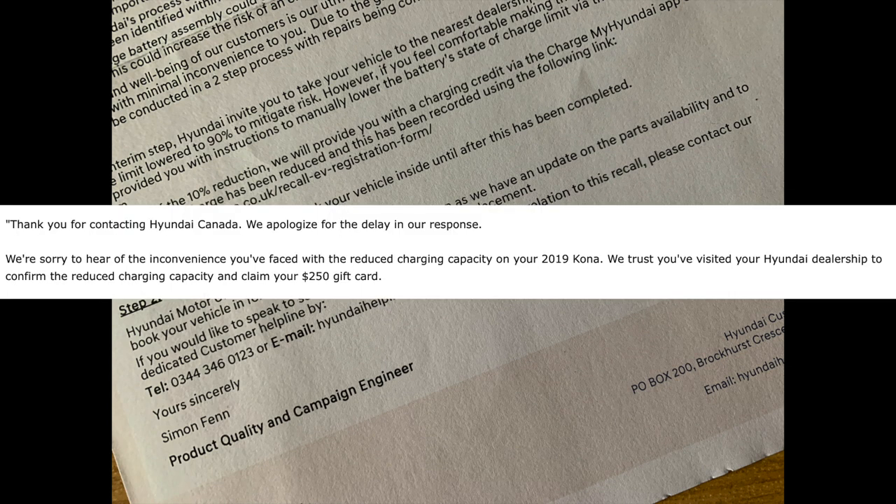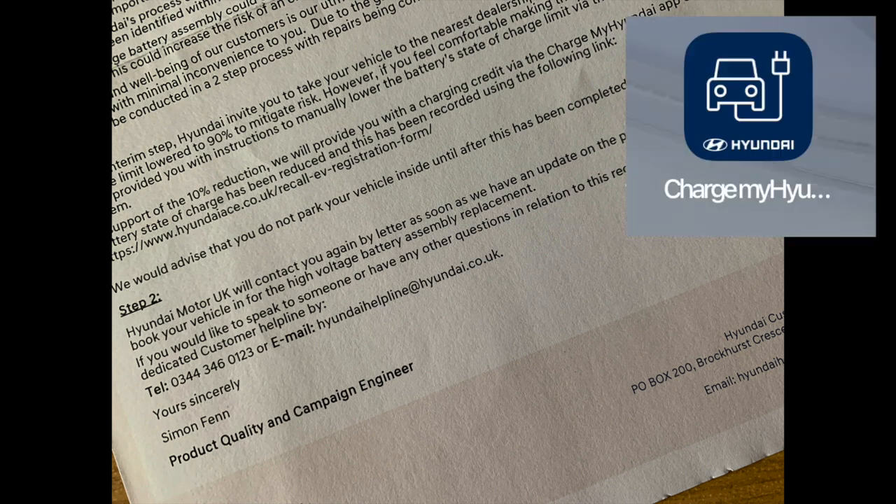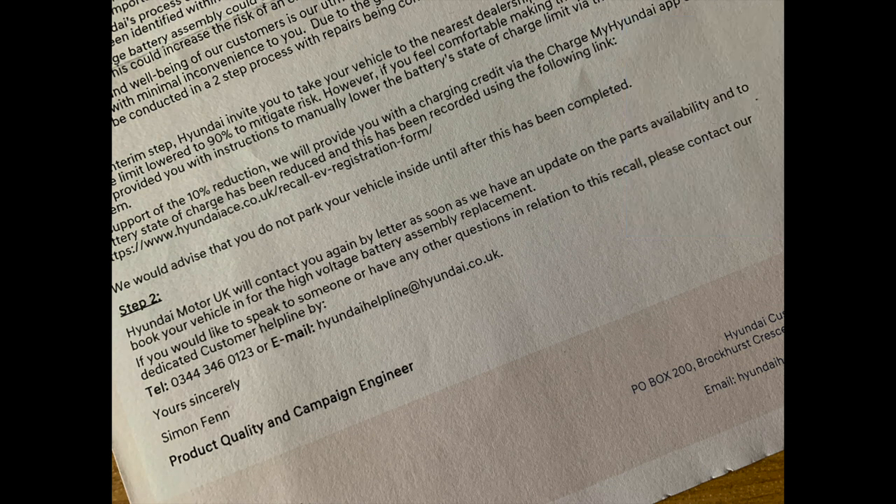There were different levels of compensation: $200 in America, while in the UK we were offered a £30 compensation which could only be redeemed via the Hyundai charging app. I don't use it, so it was a meaningless gesture. Stage two was to be the battery replacement, happening later in the year.